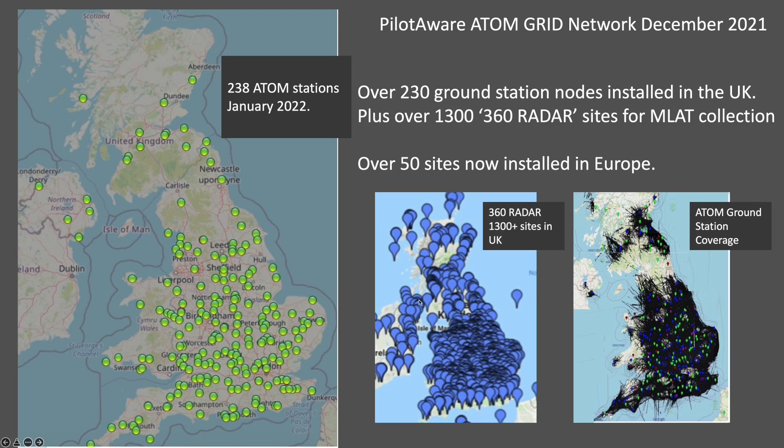a further 1,300 360-radar sites which provide the multilateration data that enables the precise location of aircraft equipped with Mode S transponders to be detected — and there are 12,000 of these in the UK.